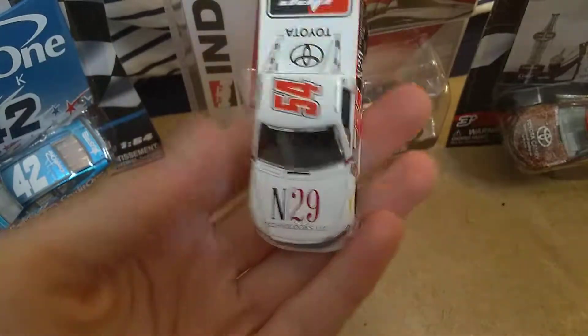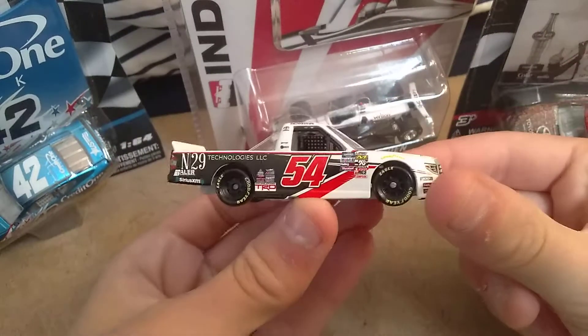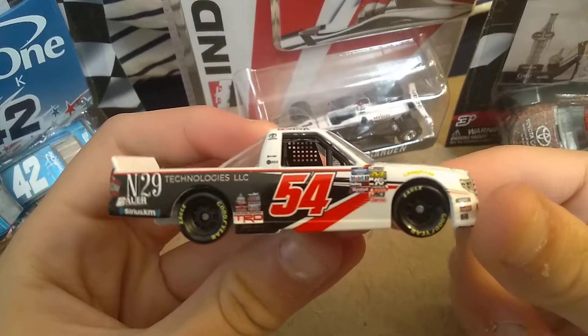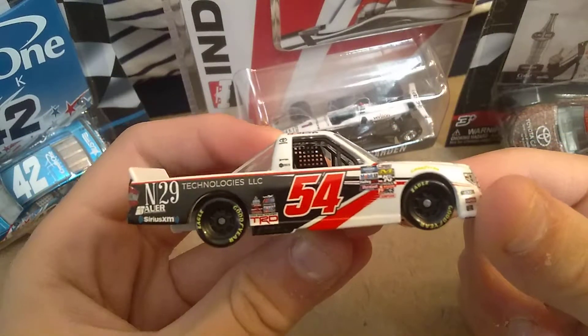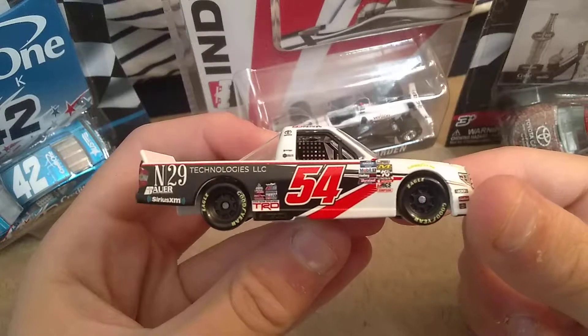Sorry about that — my dog was getting blankets off the bed. But on the hood we have N29 Technologies, and then we have N29 Technologies LLC, Sirius XM, a paint chip — a couple of paint chips.